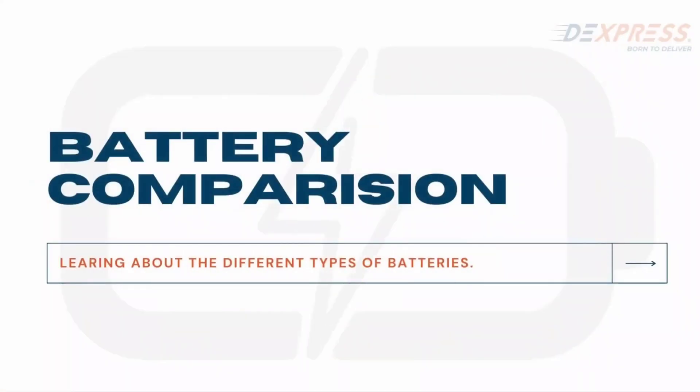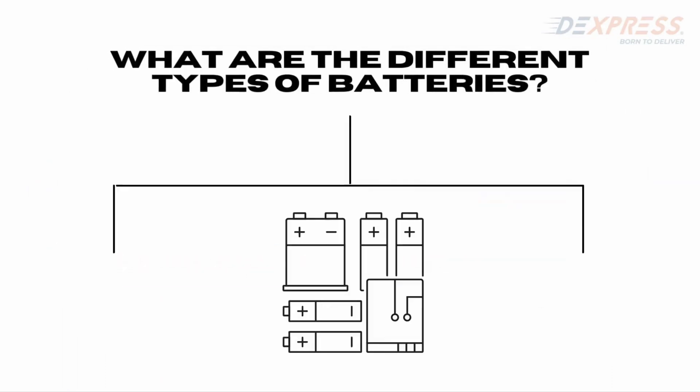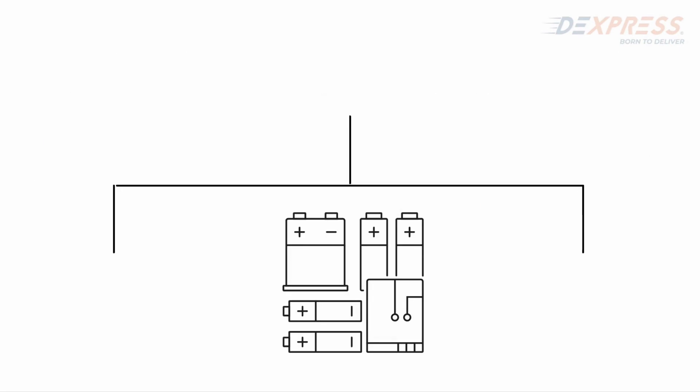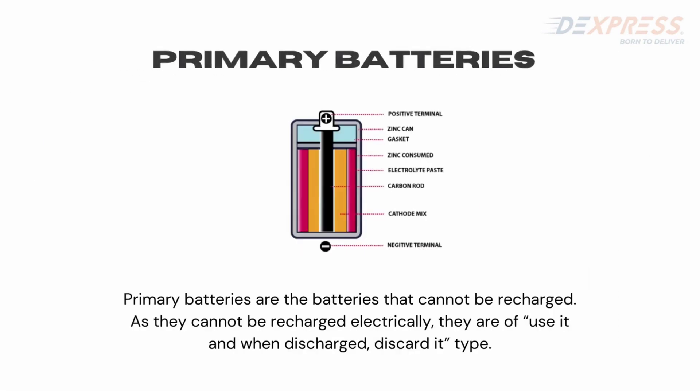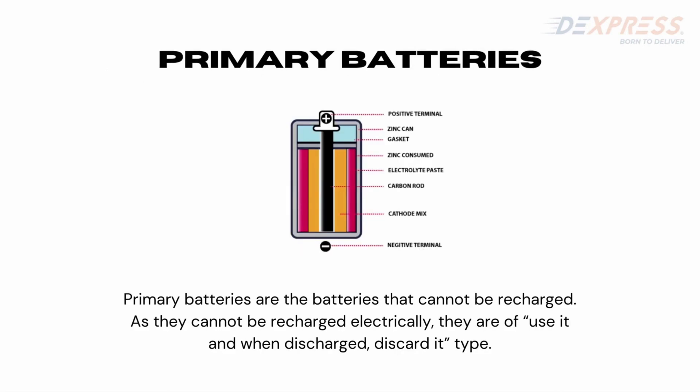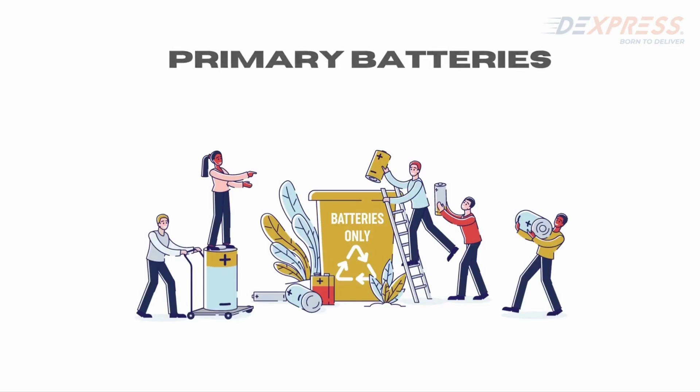Hello friends. In this video we will be talking about different batteries available in the market and their characteristics. There are two types of batteries: primary batteries and secondary batteries. Primary batteries are the batteries that cannot be recharged — they can be used once to their complete power and capacity and discarded when the power is consumed.